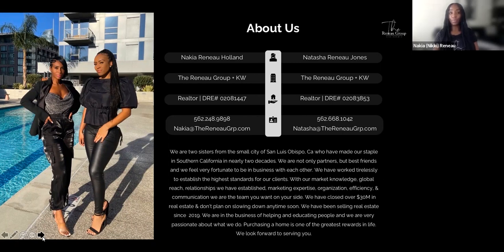We're not only business partners, we're also best friends. We do everything in life together — we were even pregnant at the same time and our kids are both five years old. We've worked extremely tirelessly to establish the highest standards for our clients. We have a lot of market knowledge, global reach, established relationships, marketing expertise, and we're very organized, extremely efficient, and have the best communication when it comes to working as a team. We've closed well over 30 million in real estate and definitely do not plan on slowing down.